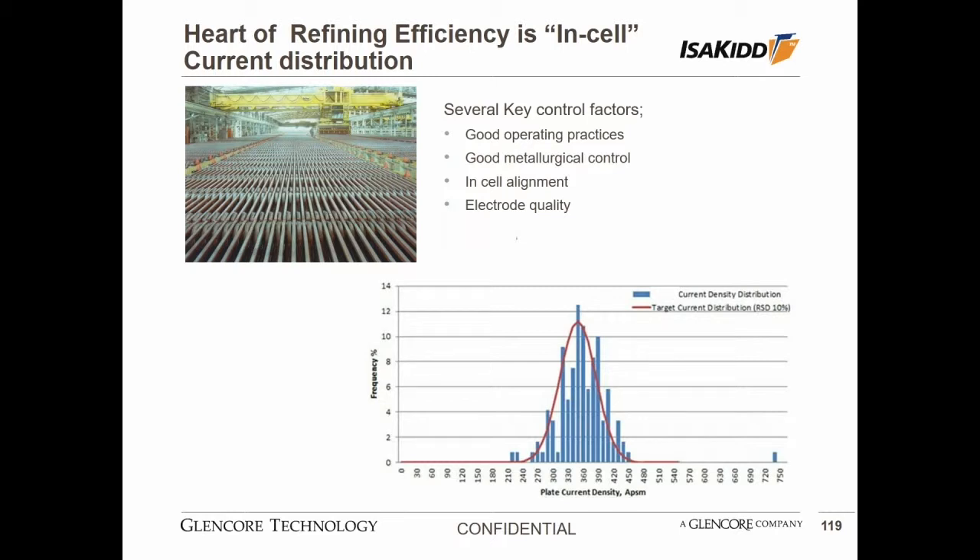We've noted several key control factors around operating practices. Operating practices and metallurgical control are all key factors, and very important. But in addition and just as critical is the selection of the core capital equipment that must be suitable in design and be reliable in its performance. I'm talking specifically about the cathode plates and the electrode handling systems. These play such an important part in producing uniform current distribution within every cell and thereby efficiencies.